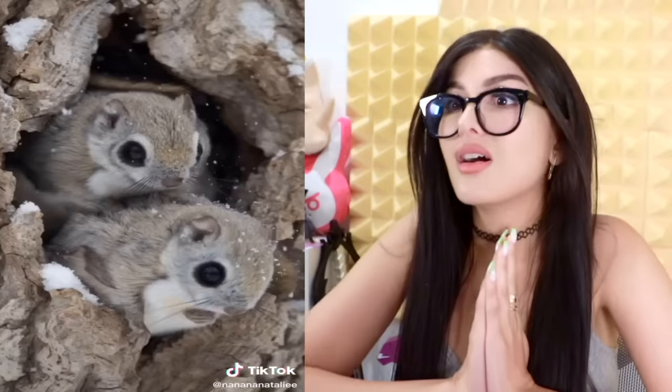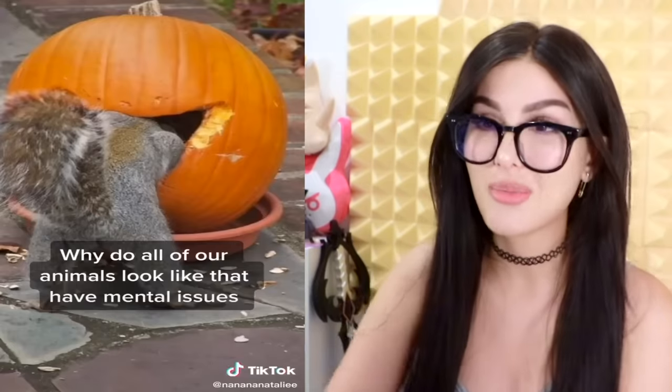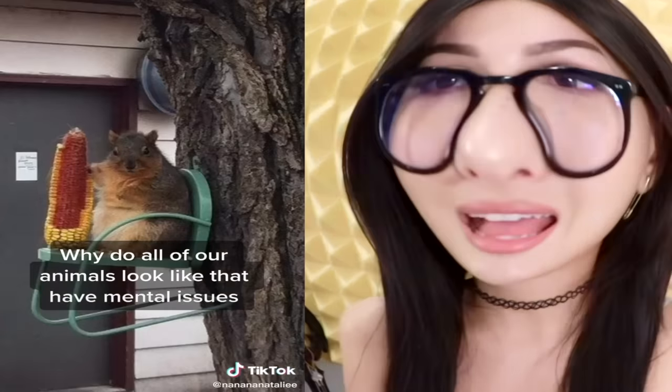America getting the short stick when it comes to animals. This is what a US squirrel looks like — boring, kinda chunky. And then the Japanese squirrels — what is this?! Oh no! Oh man, I gotta hold of this, I can just boop! They kind of look like sugar gliders. How can they be so adorable? And then you got these — why do all the animals look like they have mental issues? Let them be chunky scavengers in peace.